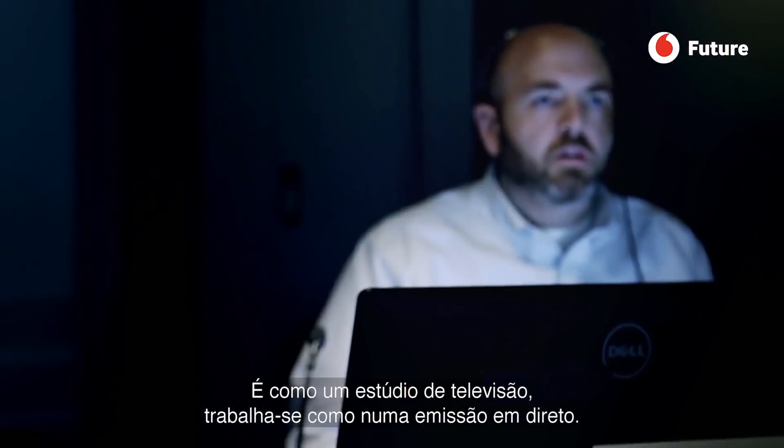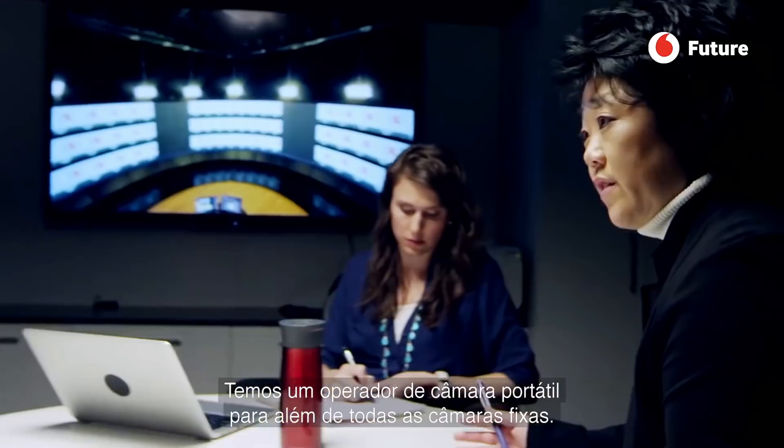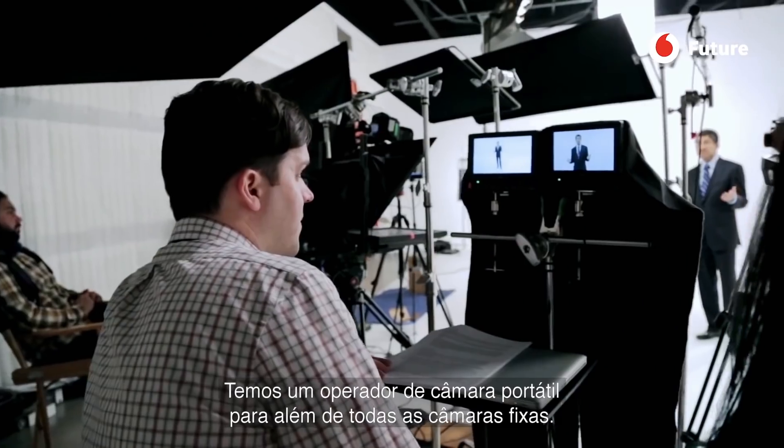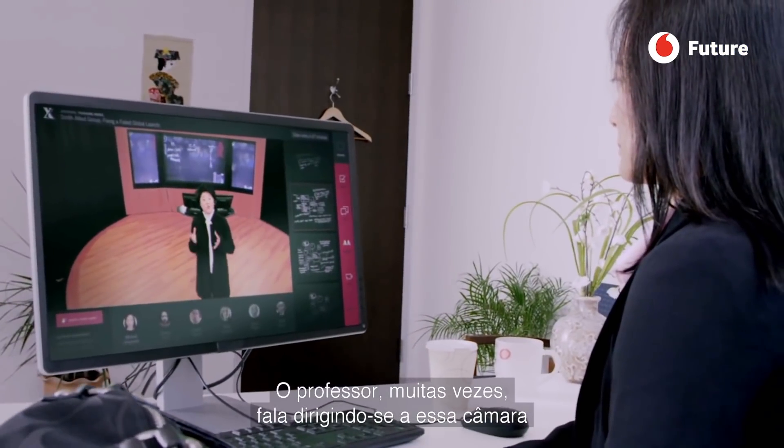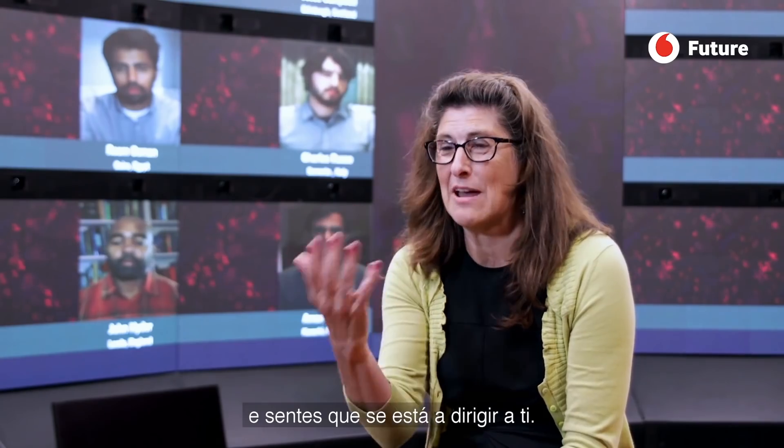It's very much treated like a broadcast. We have a handheld camera operator in addition to our other cameras on the floor, and faculty will often speak directly to that camera, so you really feel like they're talking to you.